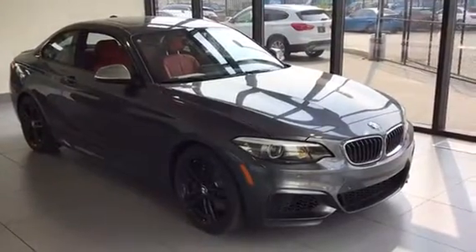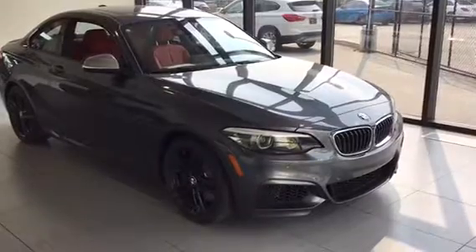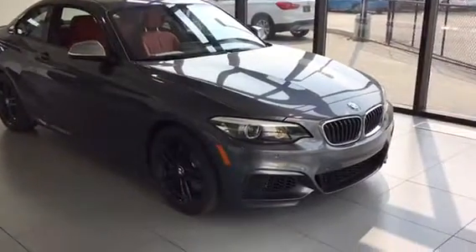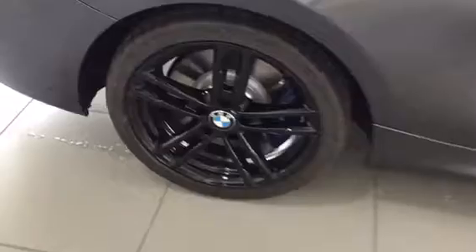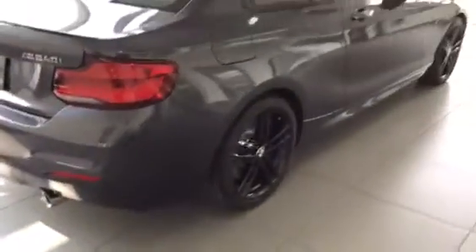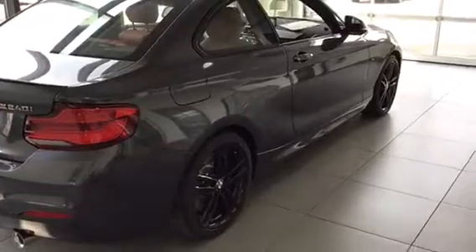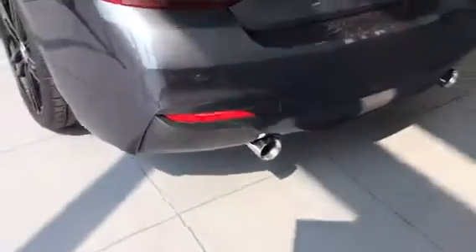Here with us today is a 2018 BMW M240i. Really nice wheels with M Sport brakes since this is an M240, wrapped around with Michelin Pilot Sport tires. Really nice car. M Performance exhaust as well — it's a little bit sportier exhaust with this vehicle.